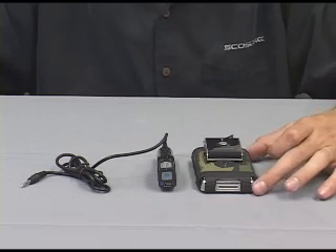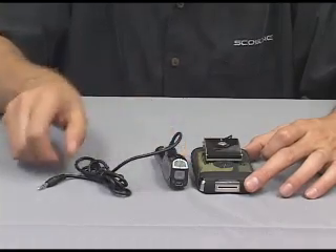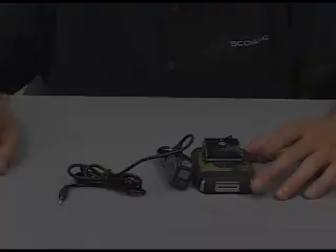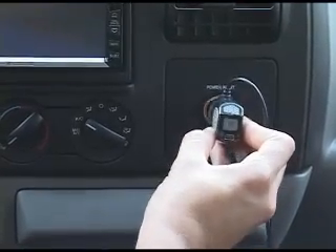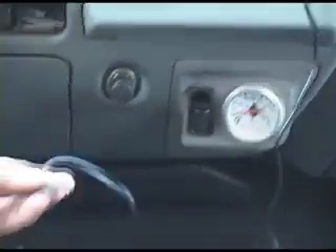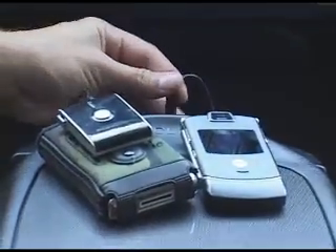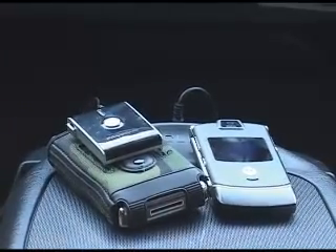It includes a transmitter, receiver, and a 3.5 millimeter connector. The unique BlueLife kit's receiver with microphone simply plugs into any vehicle's 12-volt charger. The receiver then easily connects to a vehicle's 3.5 millimeter input jack, allowing music or hands-free cellular calls to play through vehicle speakers.